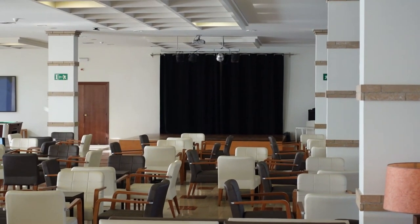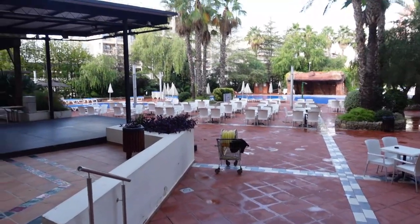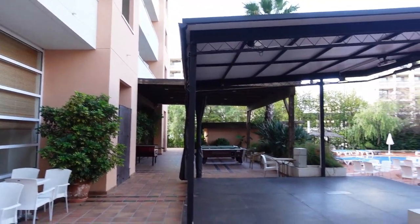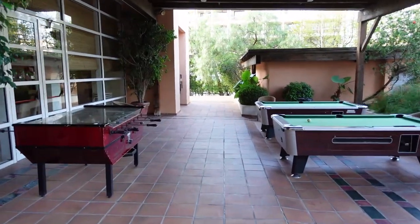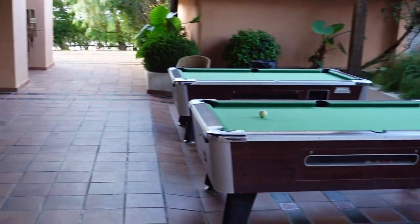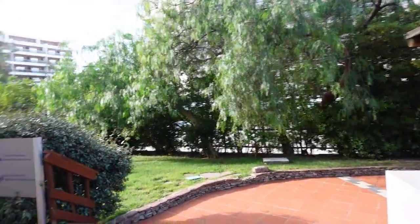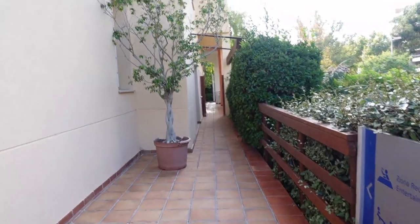As you walk out the bar here you've got one of the entrances to the pool area. Just on the left you can see this little structure which is the stage for outdoor performances. As you walk past the stage there's a foosball table and another couple of pool tables. And then as you walk past the pool area there's a little sign towards the left which leads to the entertainment area.